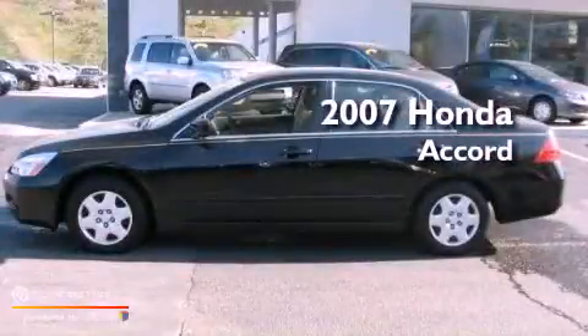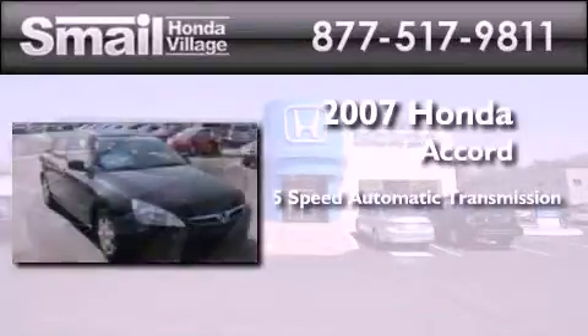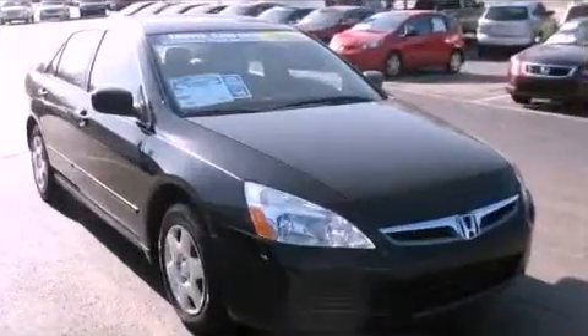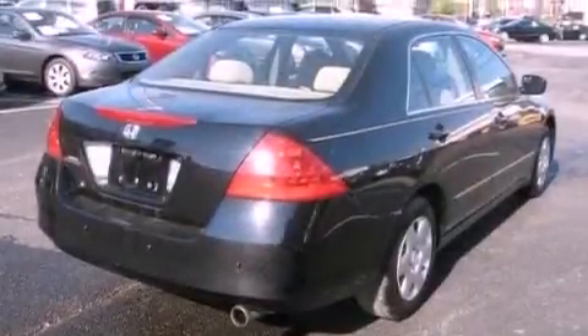This is a 2007 Honda Accord. This four-door sedan has a five-speed automatic transmission and an inline four-cylinder engine. Features include air conditioning, an electronic throttle, and an illuminated driver-side vanity mirror.